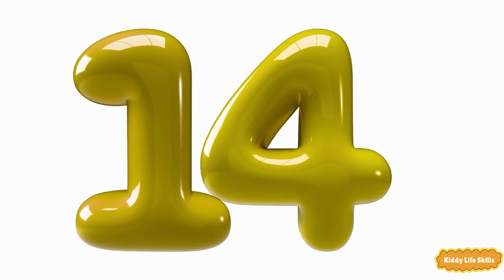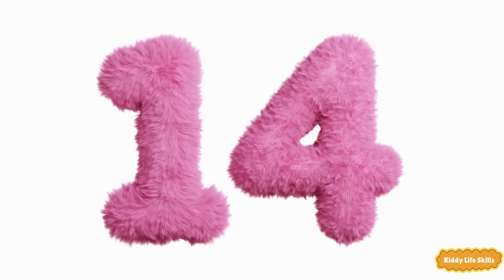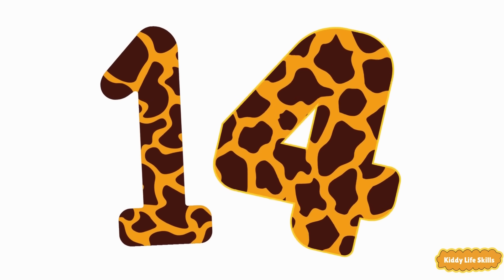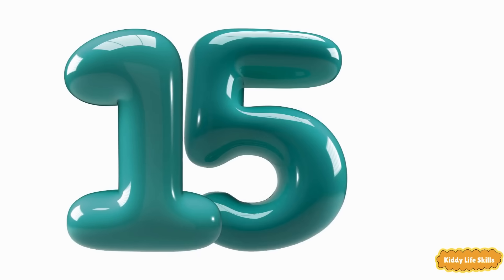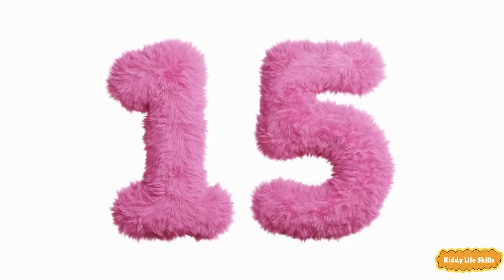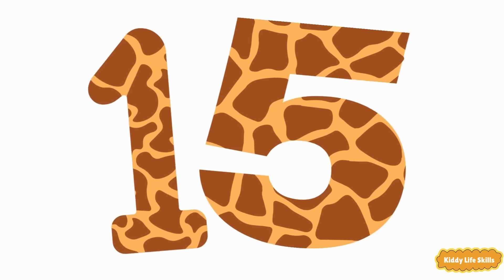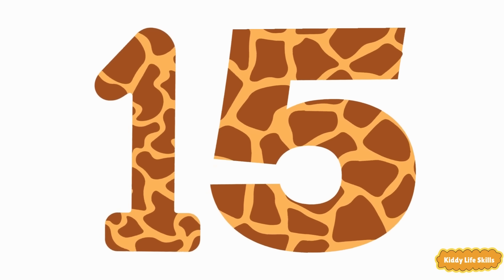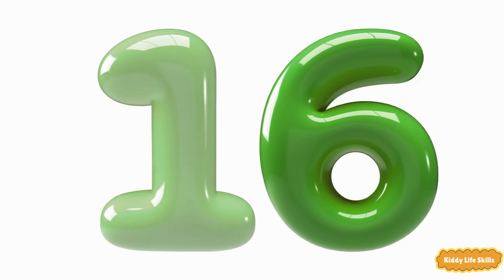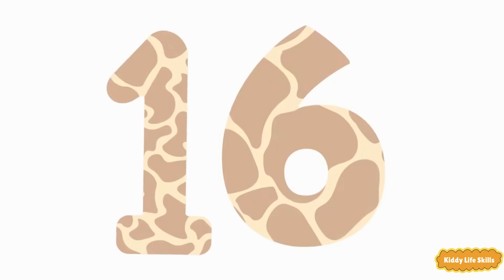Fourteen. Fourteen. Fourteen. Fifteen. Fifteen. Fifteen. Sixteen. Sixteen. Sixteen.